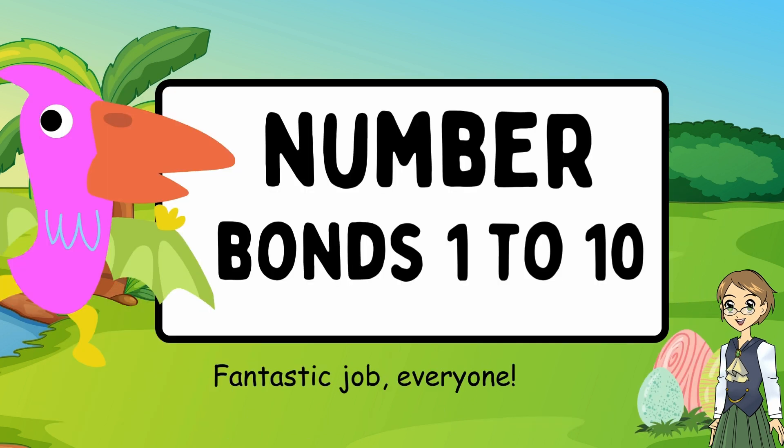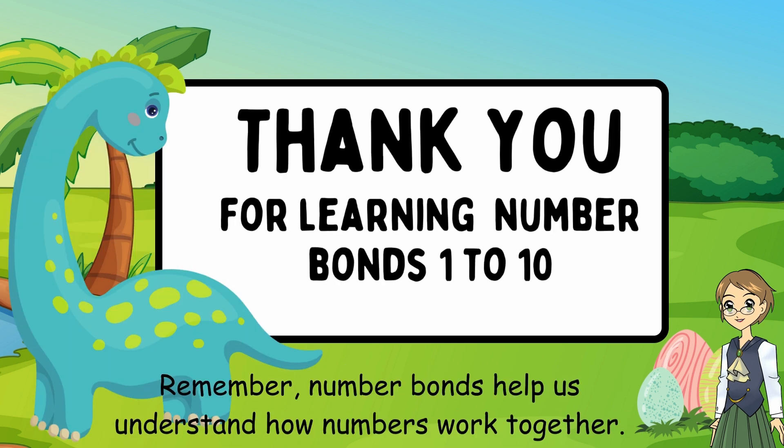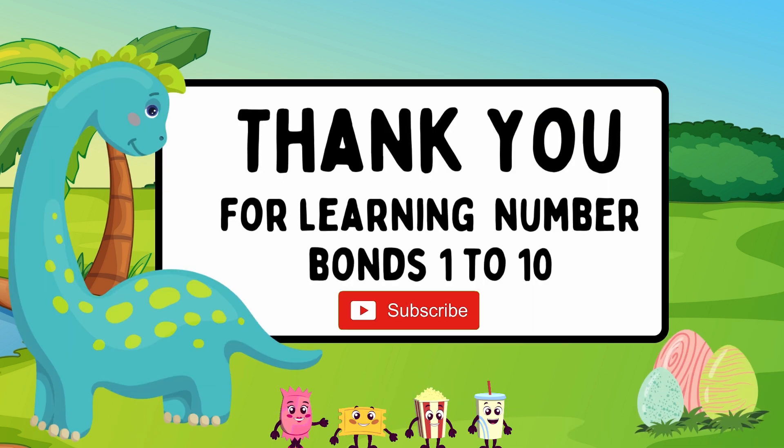Fantastic job, everyone! You've learned number bonds from 1 to 10. Remember, number bonds help us understand how numbers work together. Keep practicing and you'll become math superstars in no time. Be sure to subscribe to our channel, and we'll see you in our next video. Bye-bye!